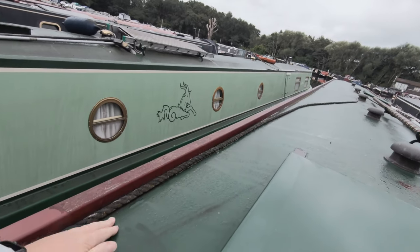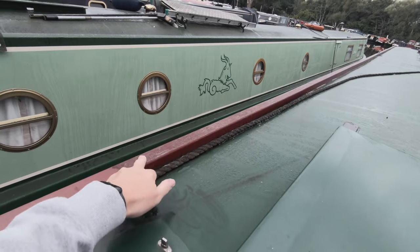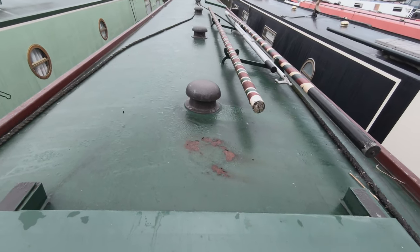To be honest, it's pretty good apart from some bits up here that have taken the sun, which are going to need rubbing down. A couple of areas like this that have got a bit of rust.